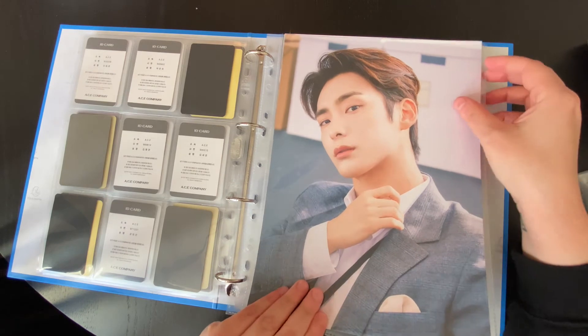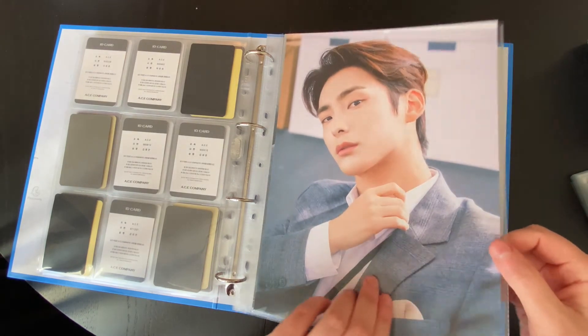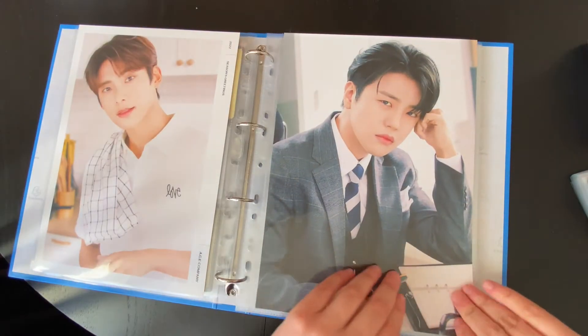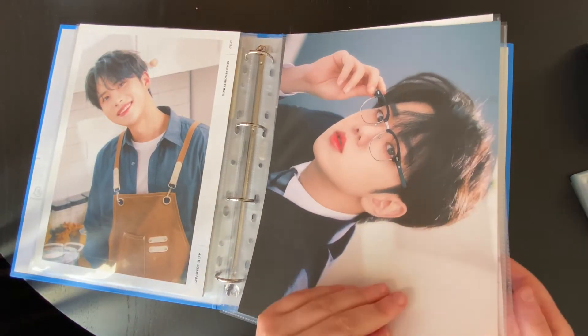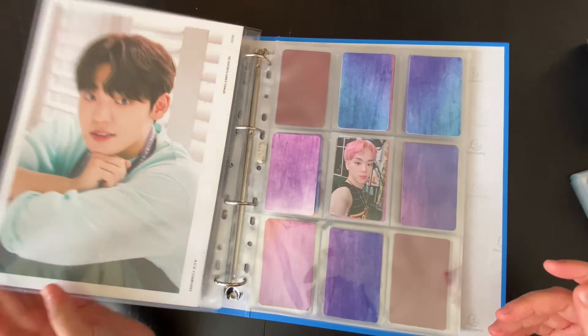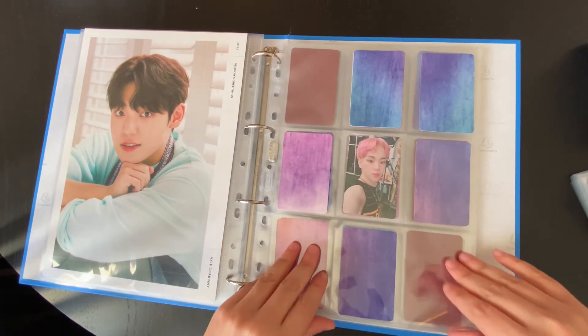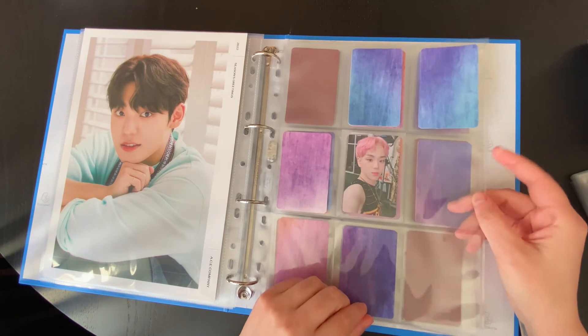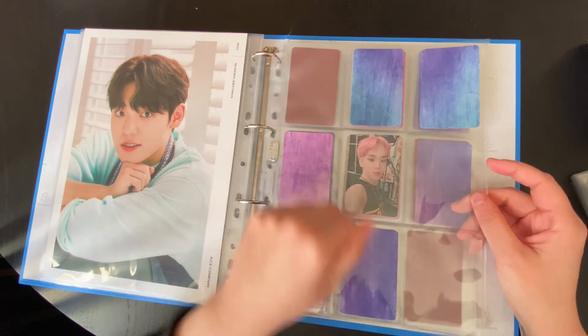When I opened my Season's Greetings, I was so attacked. I didn't even remember what the inclusions were — I didn't know I was getting mini posters, and then I opened to this, and I was just... Yeah. It's so beautiful. It's a full group of visuals.